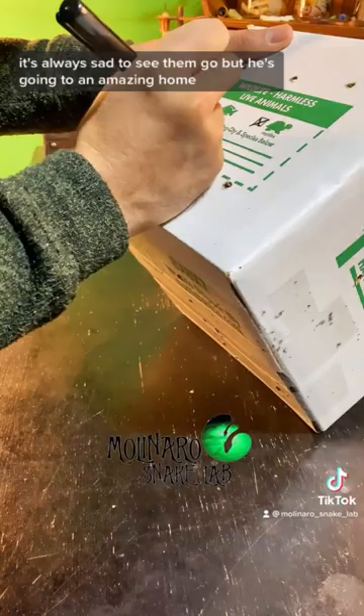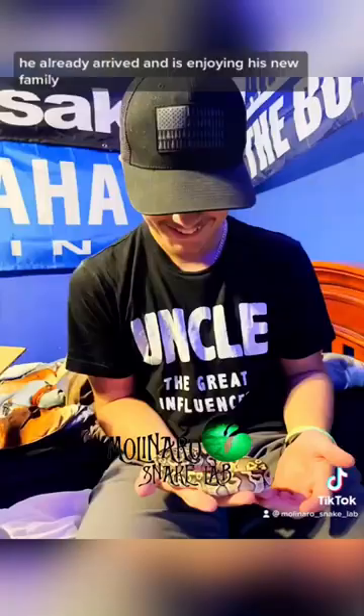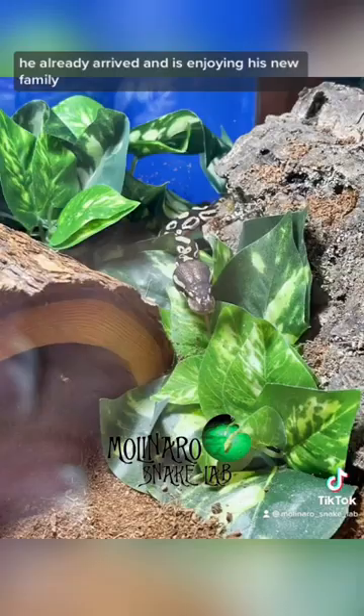It's always sad to see them go, but he's going to an amazing home. He already arrived and is enjoying his new family.